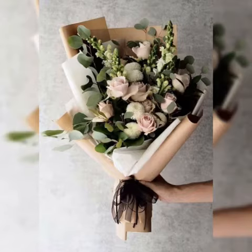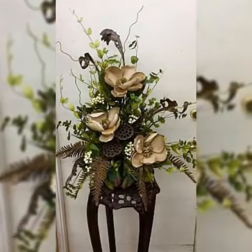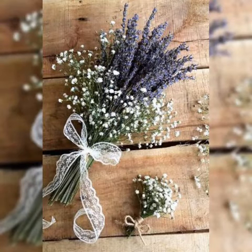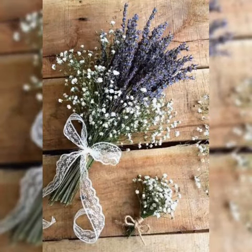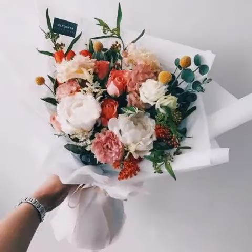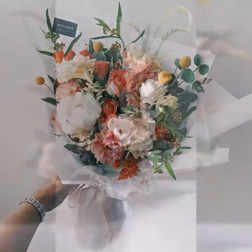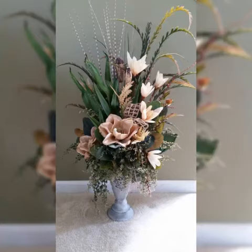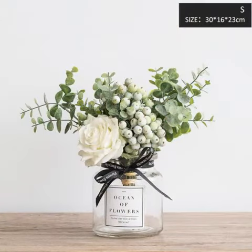Flowers are very good for the decoration of your home, so if you are going to decorate your home please consider flowers. You can use real flowers or artificial flowers — real flowers will wilt after some days, but artificial flowers will remain unchanged and will not lose their charm, so they are better than real flowers for decorating your home.